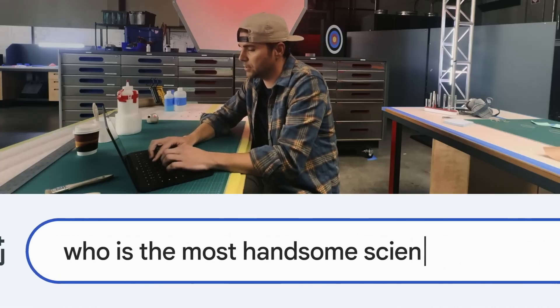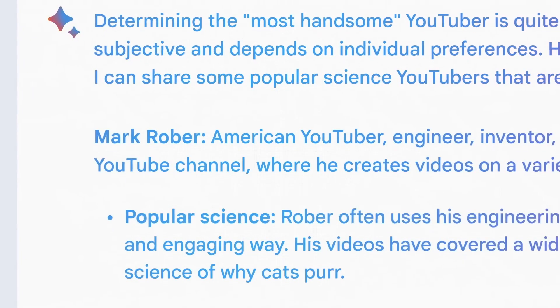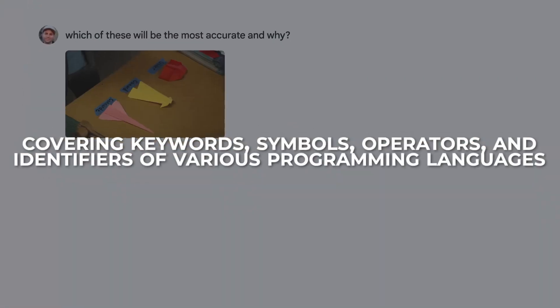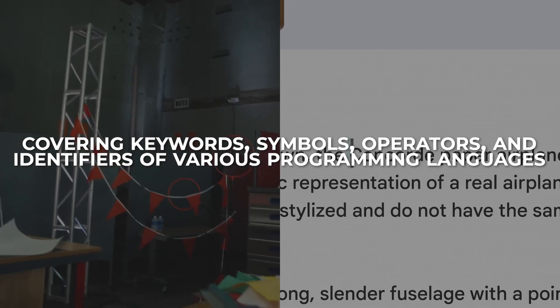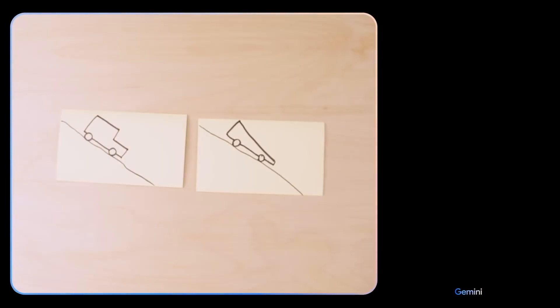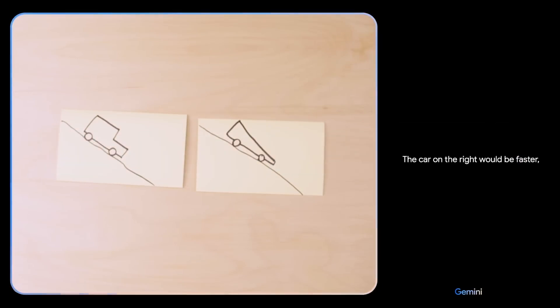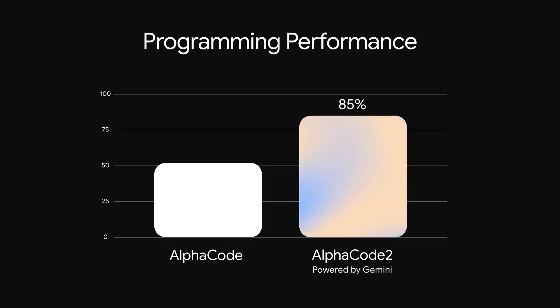Gemini Pro is the version of Gemini that is optimized for code generation. It has a large vocabulary of over 50,000 tokens covering keywords, symbols, operators and identifiers of various programming languages. It also has a large memory of over 100 billion parameters, allowing it to store and retrieve large amounts of code and data. AlphaCode 2 is a fine-tuned version of Gemini Pro, which means it is trained on a specific dataset of programming problems and solutions.